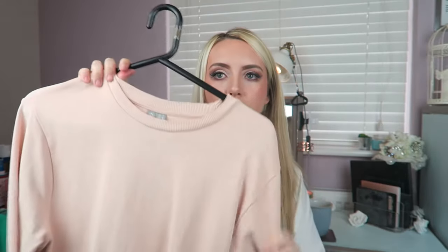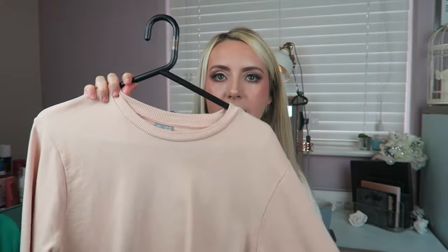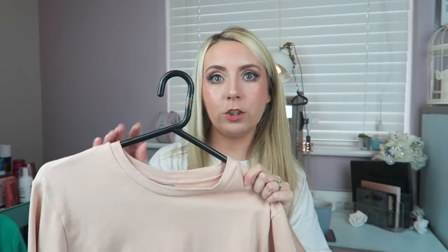The second item is this blush jumper — it's very blush and really cool. It's lovely, also oversized, size 12, quite thin but really nice to wear with jeans. Love this one.